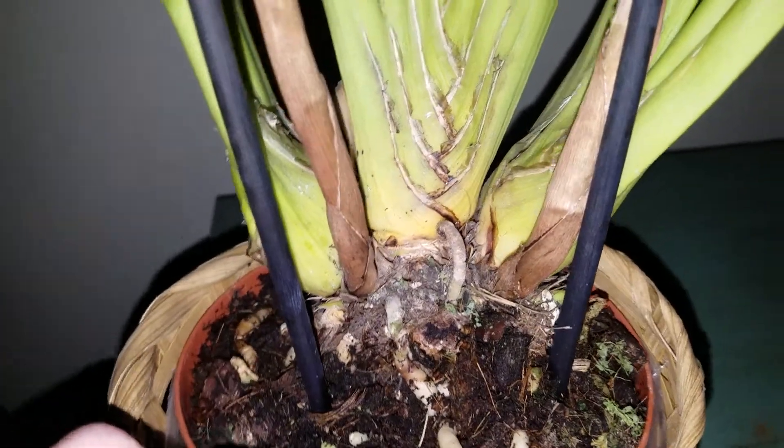Now I don't really know that much about Cymbidiums, but I'm going to learn really fast.